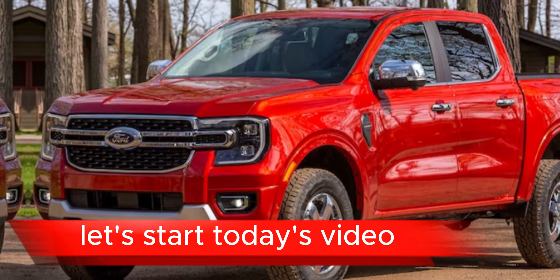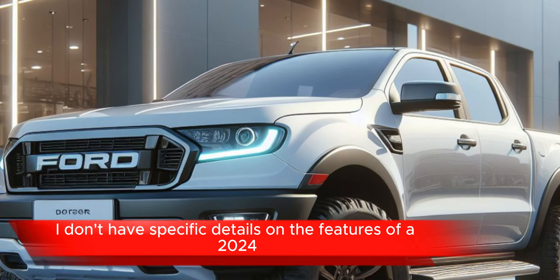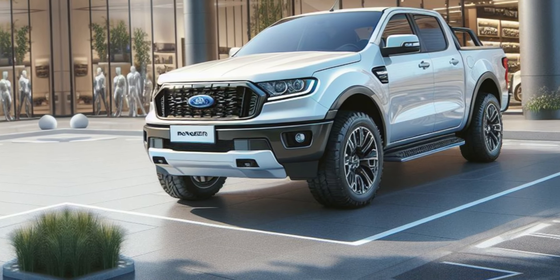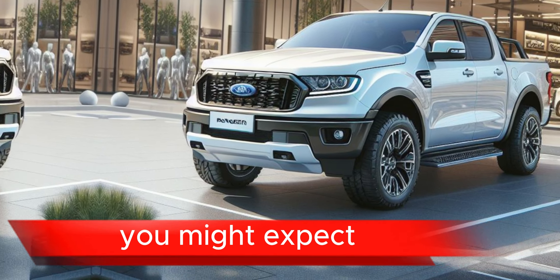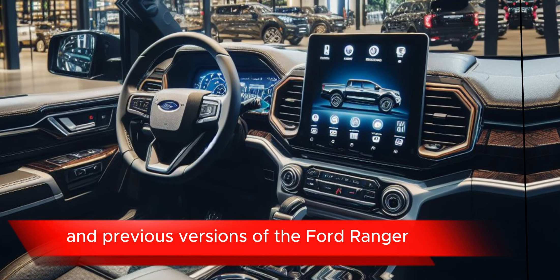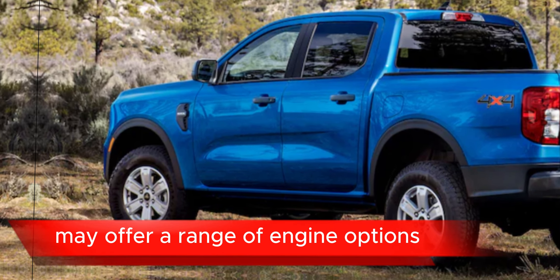As of my last update in January 2022, I don't have specific details on the features of a 2024 Ford Ranger. However, I can give you a general idea of what features you might expect based on trends in automotive technology and previous versions of the Ford Ranger. Engine options: the 2024 Ford Ranger may offer a range of engine options.